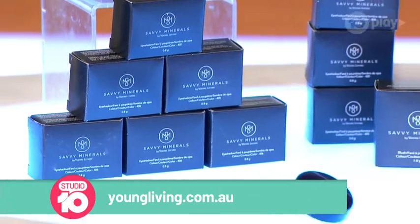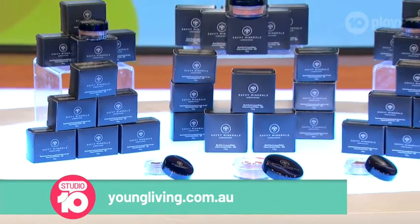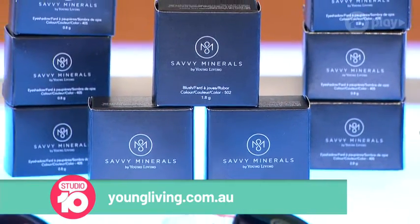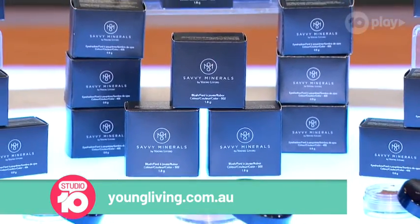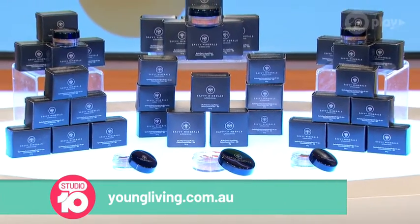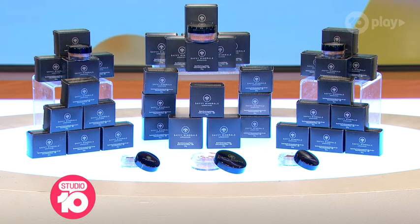With a variety of shades, Savvy Minerals by Young Living eyeshadow and blush make it really easy to create natural and dramatic looks that complement every skin tone. For more information on Young Living and their Savvy Minerals products, you can visit youngliving.com.au — and everyone in our studio audience is taking home some of their very own cosmetics to try.